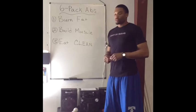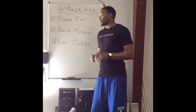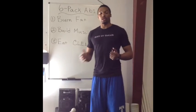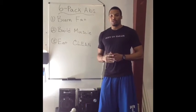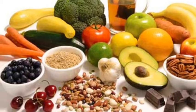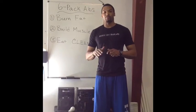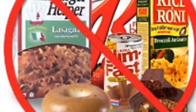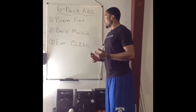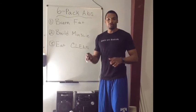Number three, and one of the most important things for a six pack, is to eat clean. If you don't eat clean, burning fat and building muscle won't mean anything — you have to eat the right way in order to see your abs. Eating clean means eating all natural foods and avoiding processed, prepackaged, or pasteurized foods. A very simple rule to follow: if you cannot pronounce the ingredients in your food, don't eat it.